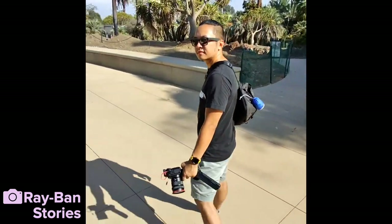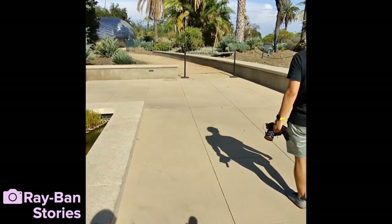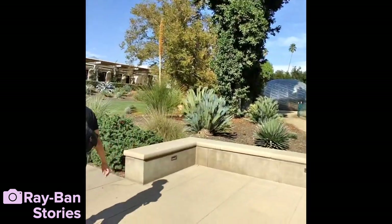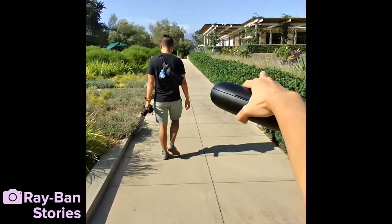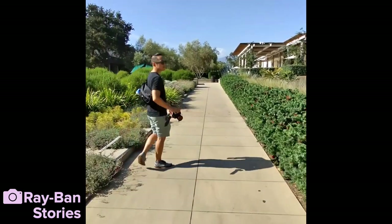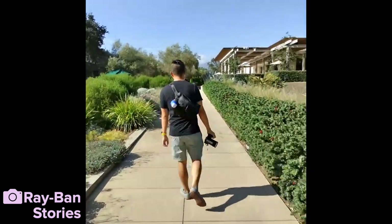So this is me walking and talking — can it see my hands? What is the point of view? How far can you see? Joshua is just embarrassed of me because I keep saying 'Hey Facebook' when I'm not actually talking to anyone.